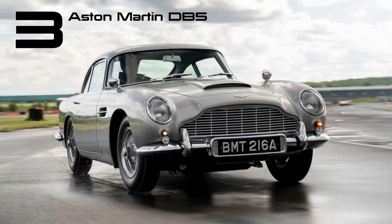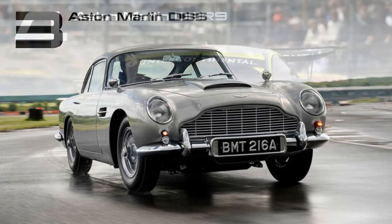For numerous enthusiasts, the DB5 epitomizes Aston Martin. It holds the distinction of being the iconic Bond car, gracing the screen alongside Sean Connery, Pierce Brosnan, and Daniel Craig. Its association with Bond is so ingrained that when modern-day continuations were crafted, Aston Martin equipped 25 examples with a complete set of 007 gadgets.